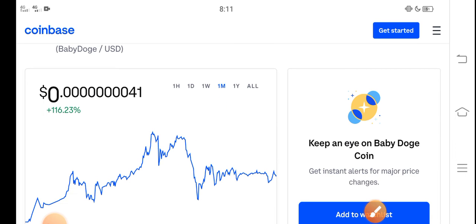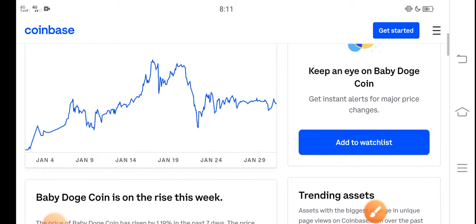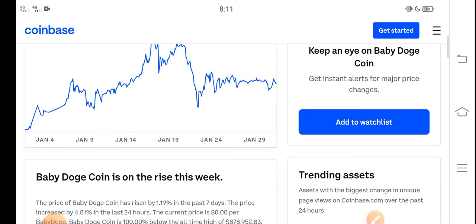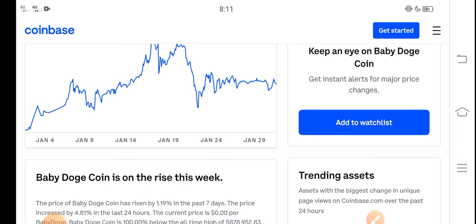But you know what, that is just the beginning of a huge pump. The huge pump is coming soon, and in the second week of February, Baby Dutch Coin price will highly increase and highly pump. So never miss this profit opportunity.